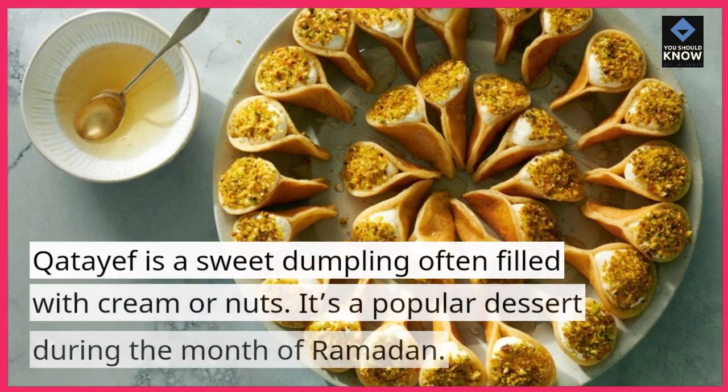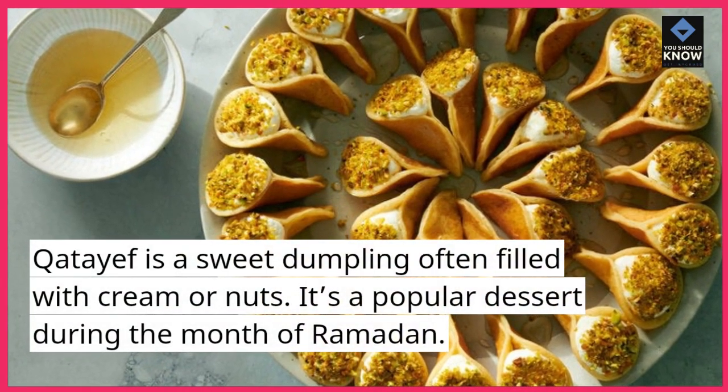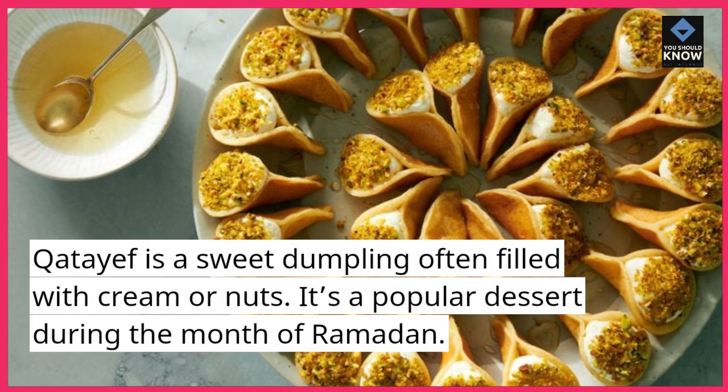7. Katayef. Katayef is a sweet dumpling often filled with cream or nuts. It's a popular dessert during the month of Ramadan.